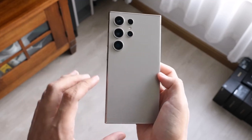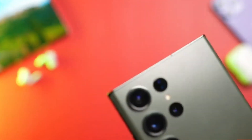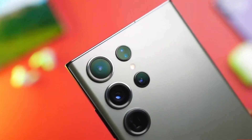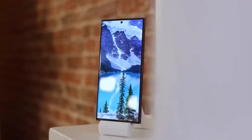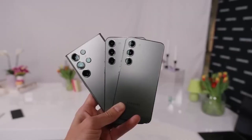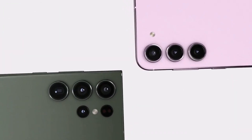Samsung recently unveiled its latest Galaxy S24 series during the Galaxy Unpacked 2024 event on January 17. Among the standout models in this series is the Galaxy S24 Ultra, boasting top-notch specifications and features. To gauge its superiority, we conducted a thorough comparison with its predecessor, the Galaxy S23 Ultra, exploring key enhancements made by Samsung in their newest S-series phone.